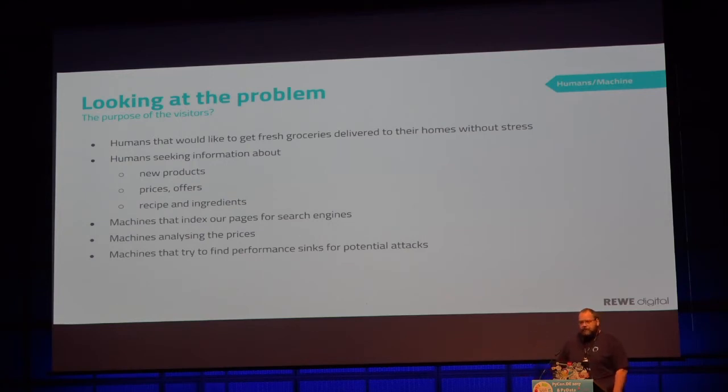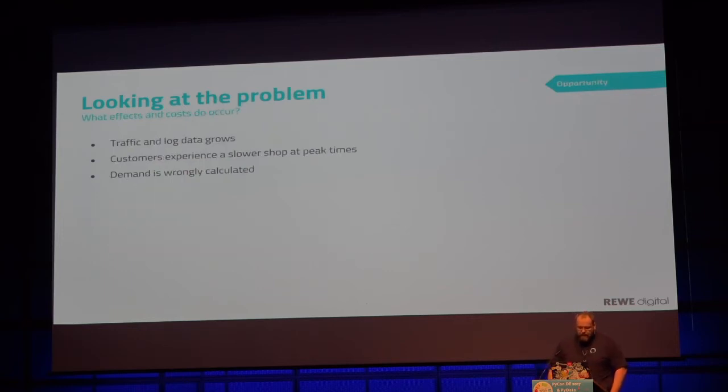There are always people who try to DDoS your page and do bad stuff, and try to get money out of you. These machines create costs. Disclaimer: we never store any data in a personalized way — we can never identify the person behind it. Everything is anonymized, but we store it anonymously. This creates large log data, putting us firmly in the area of big data.